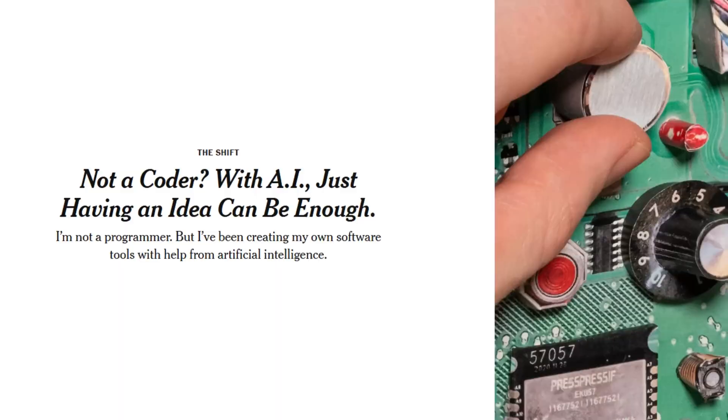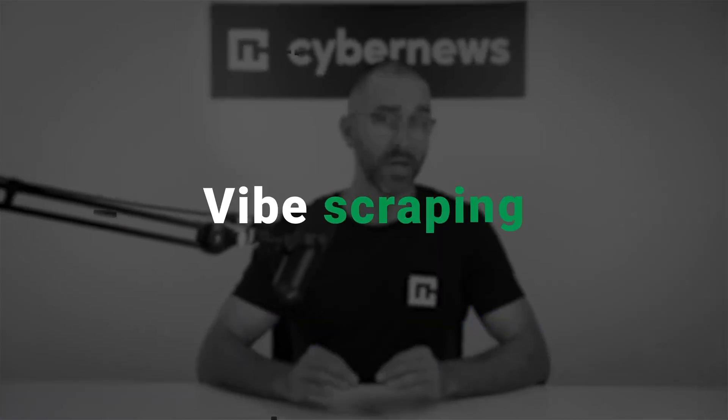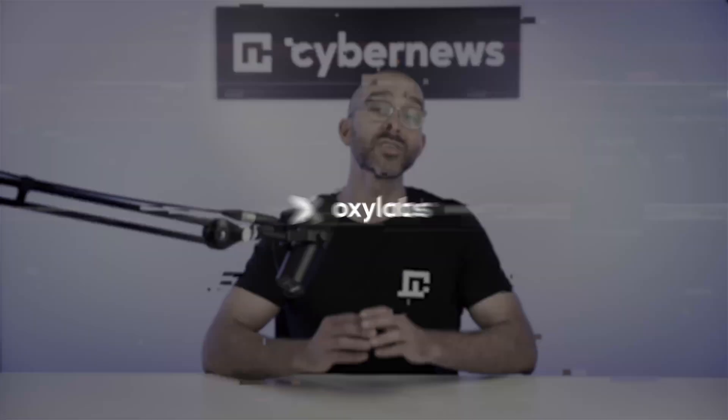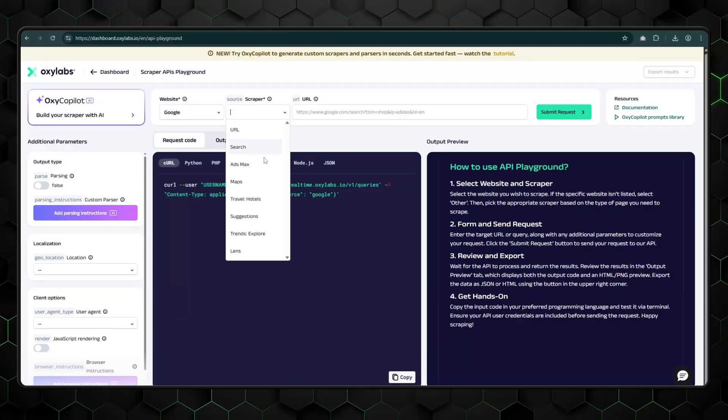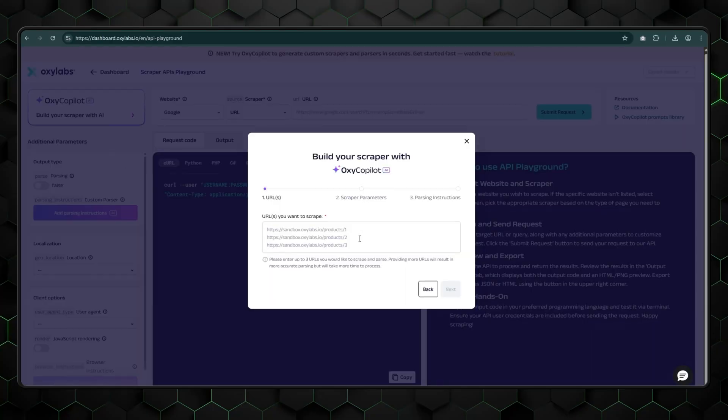At this point, pretty much everyone in tech has heard about vibe coding, but have you ever heard of vibe scraping? Apparently it's a thing now. Oxylabs rolled out a bunch of powerful APIs, one of which is even infused with AI that eliminates manual coding and auto-generates code for scraping requests. We're going to be checking that out in this Oxylabs Review 2025 video.